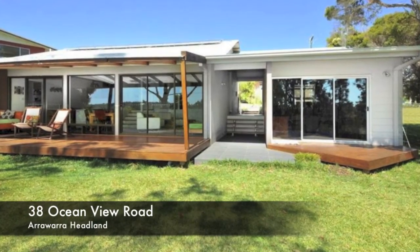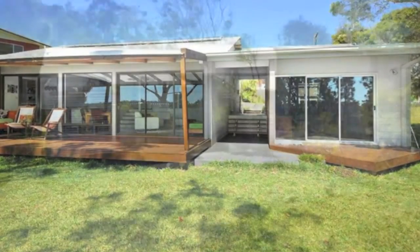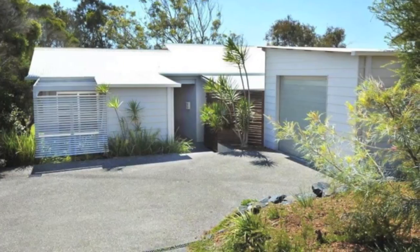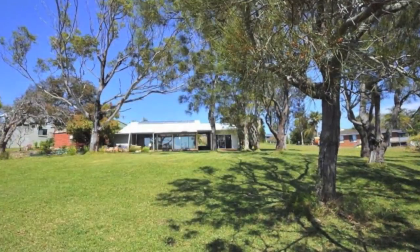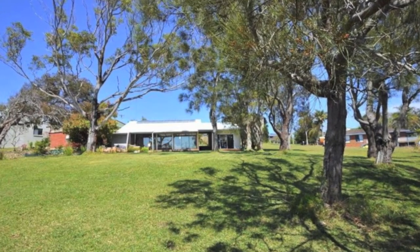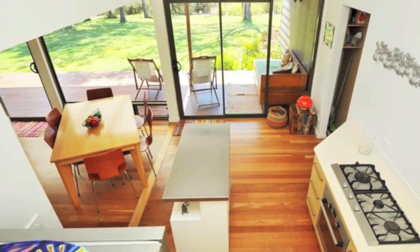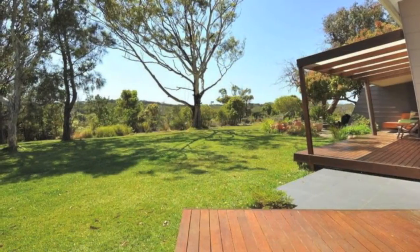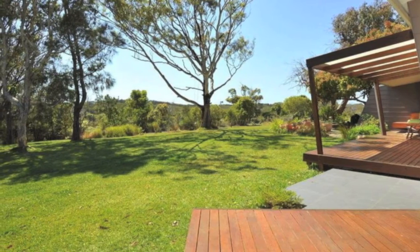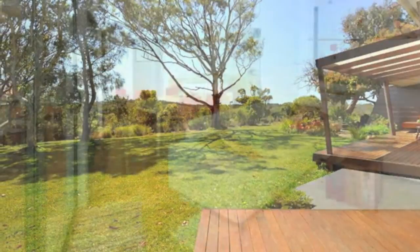Beautifully designed, a beachside lifestyle — contemporary, spacious, rich in privacy. This immaculately presented home is located in the sought-after area of Arrawarra Headland. It has been designed by a renowned local architect to capture the cooling summer ocean breezes and the winter warmth of a northern aspect. You'll find yourself immersed in the relaxing atmosphere of the adjoining wilderness.